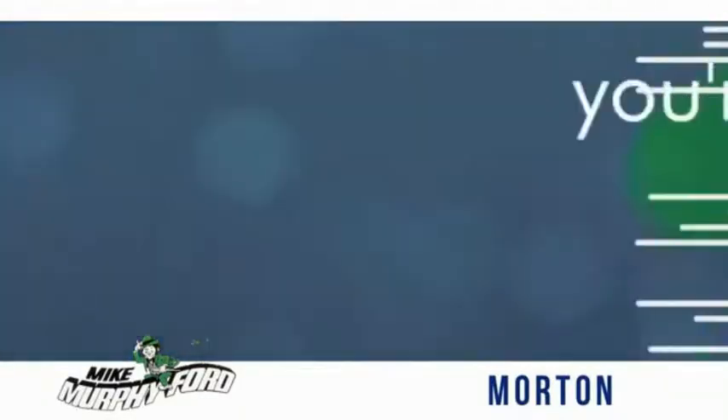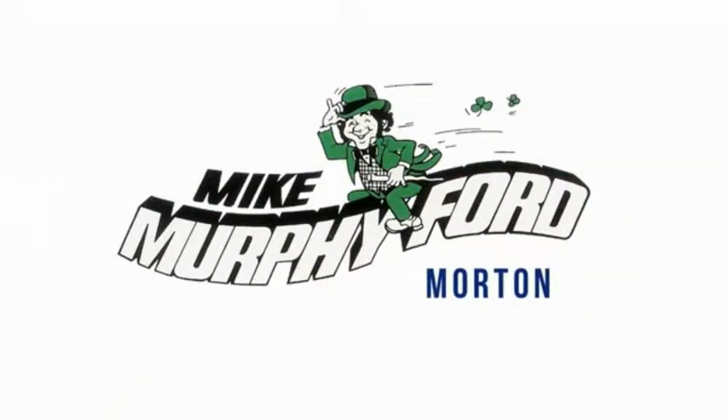We get it. Price sells cars. We're really gonna like buying from Mike Murphy Ford.